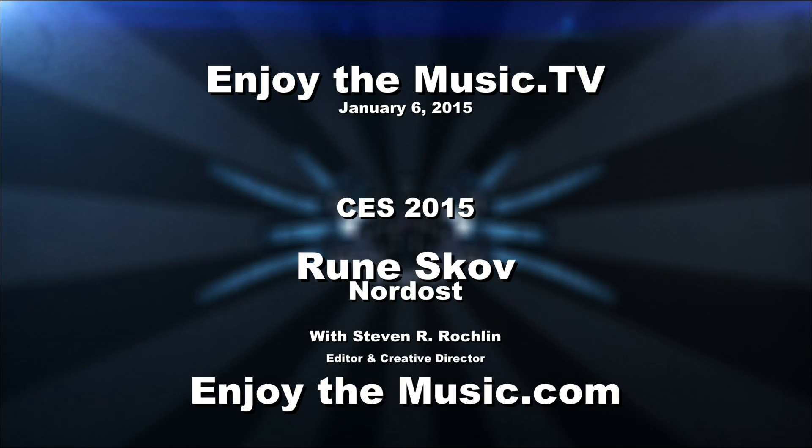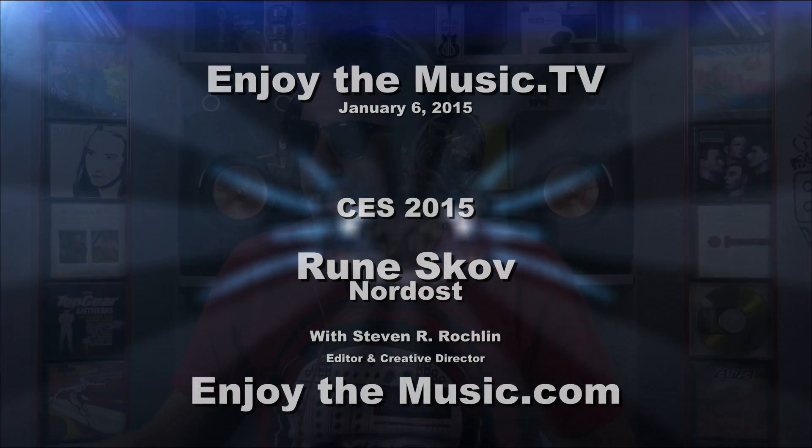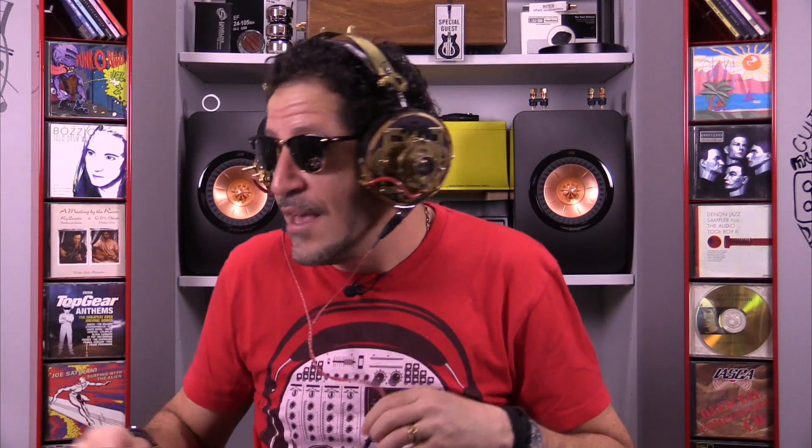Welcome to enjoythemusic.tv and enjoythemusic.com. My name is Stephen R. Rocklin, and we're here with the amazing, incredible Rune of Nordost Cables. If you're wondering why I'm wearing the Steampunk Audisle CD3s, it's because I reviewed these incredible cables in this month's enjoythemusic.com.